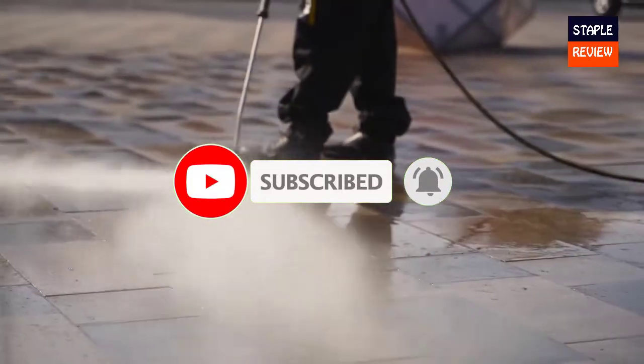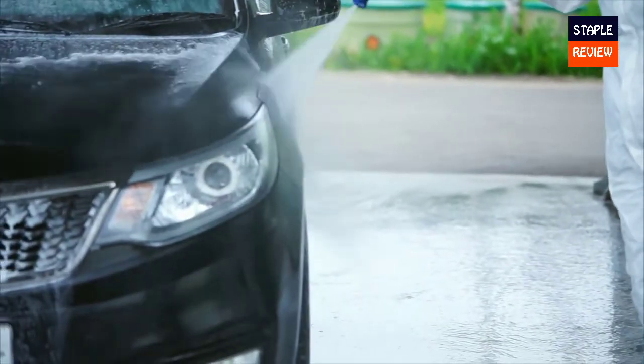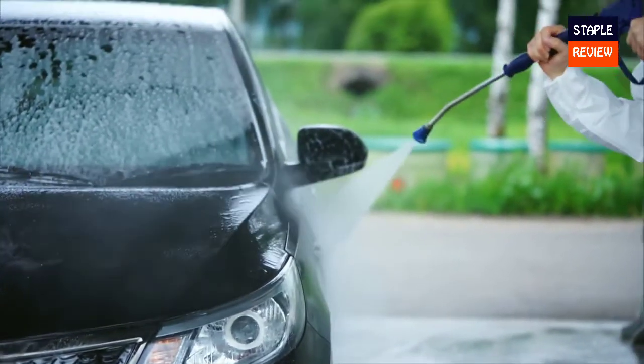Today though, we see more and more manufacturers offering a variety of ways for users to skip the hassle of gas engines and still achieve great results.